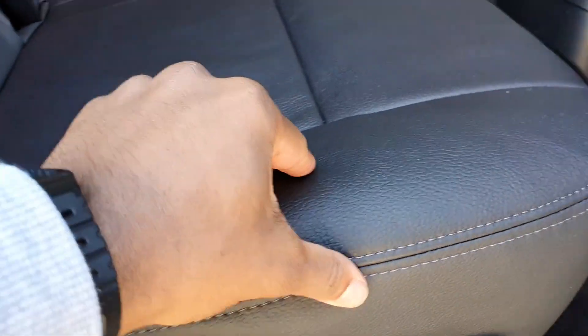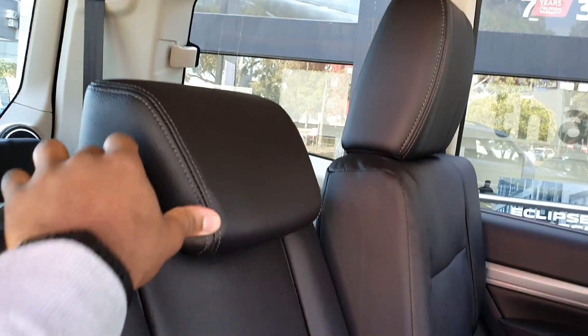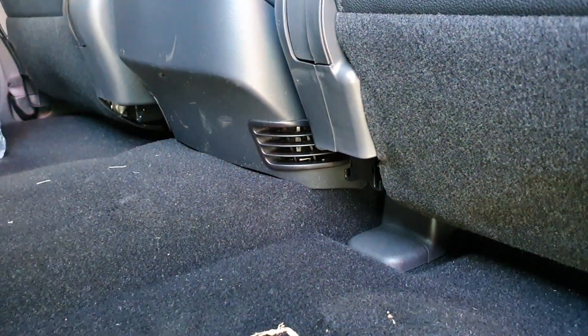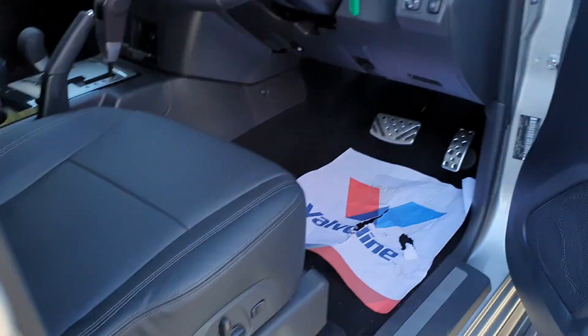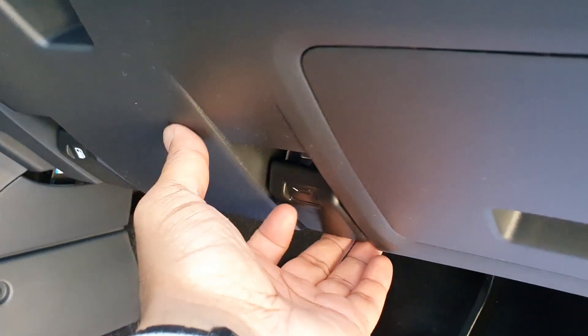The rear seats are very similar to the front. There are pockets, vents, and a textured trim panel. There are also electric seat adjustments up front — you can increase and decrease the lumbar support as needed.